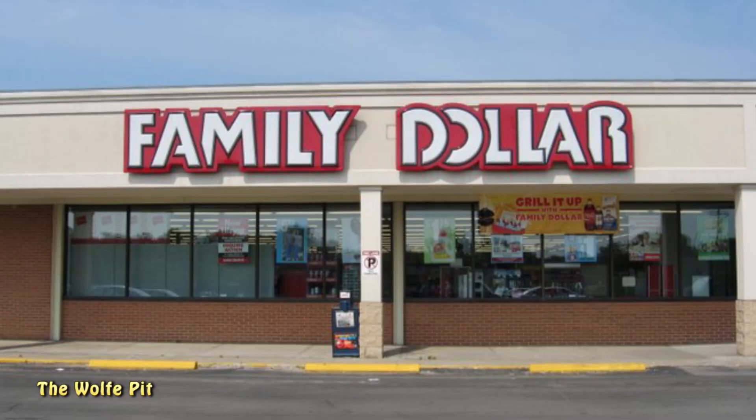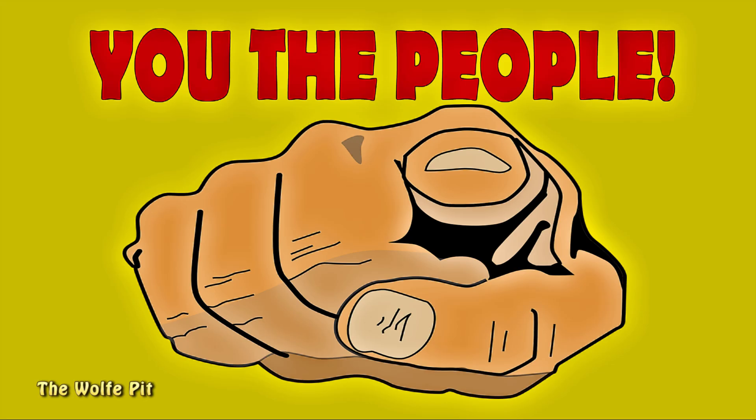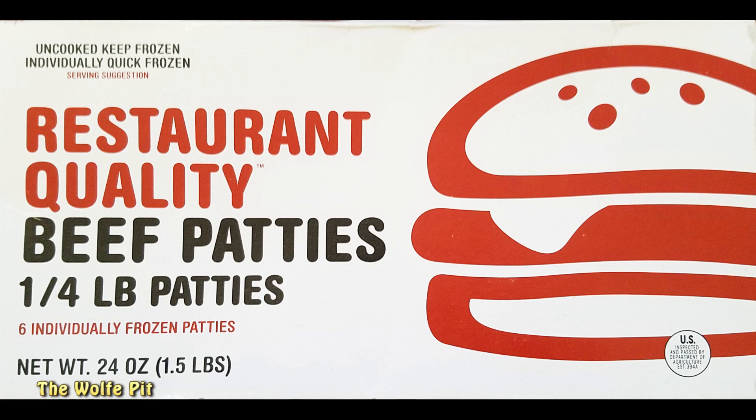Which leads me to another so-called bargain store: Family Dollar, which is starting to give Dollar Tree a run for its money and be my own personal adult playground. Lucky for me, my Family Dollar just expanded their frozen food section, so I'm finding all sorts of new frozen foods to try for you, the people, so you don't have to. While strolling through the frozen food section of my newly found playground, I found this 24-ounce box of restaurant quality beef patties that contain six quarter-pound patties for five dollars and ninety-nine cents.